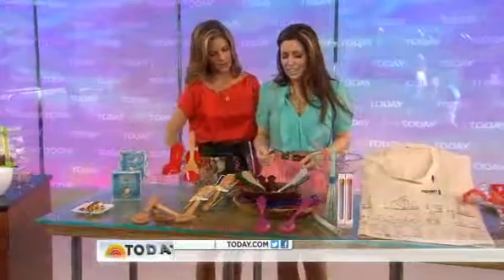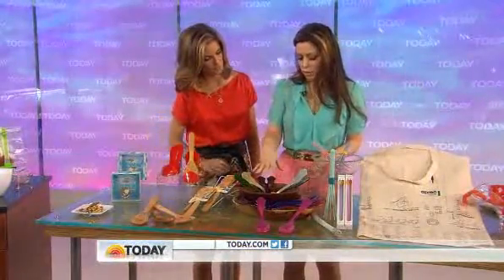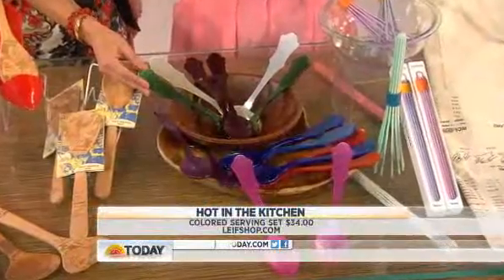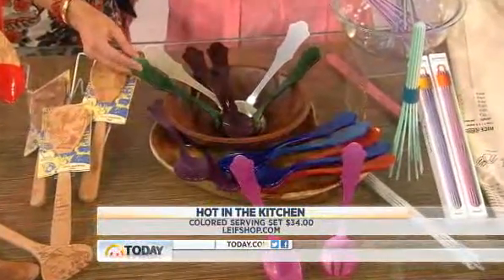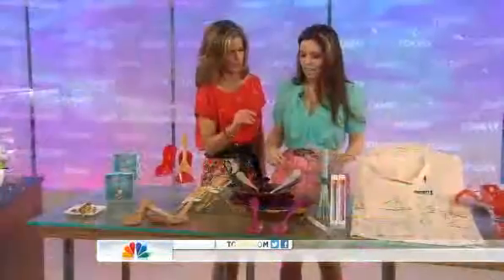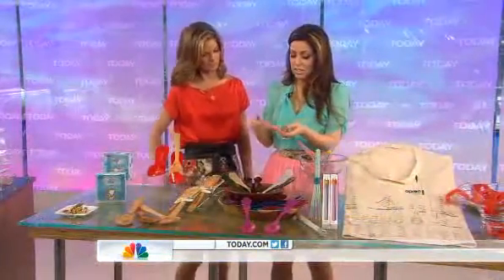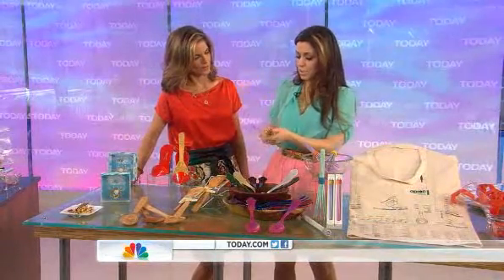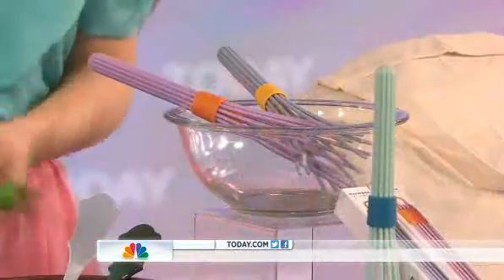You found some great serveware as well. All of these items are colorful ones — inexpensive, but great hostess gifts. So when you're going to all the summer barbecues, if you want to pick up a few, this is great to bring with you. They're plastic, so you don't have to worry about them. And this is a whisk that's collapsible and colorful — great for saving space in the drawer.